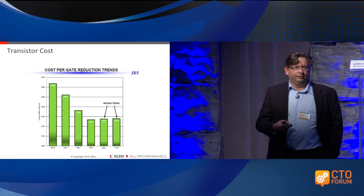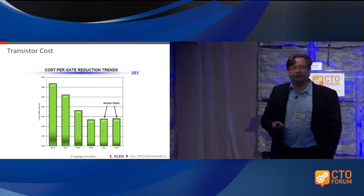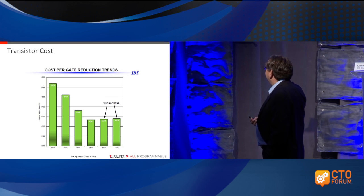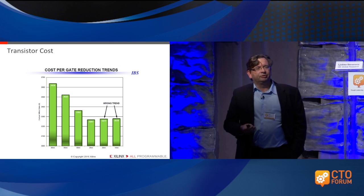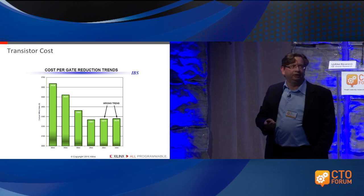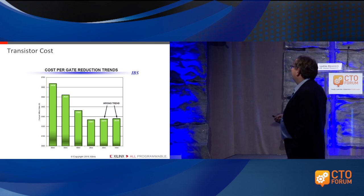That created a lot of concern and havoc in the industry, and a lot of people started questioning what that would mean. One of the things that means is that the 28-nanometer node is definitely going to be the workhorse in the industry for a long time. So that's definitely an important message.